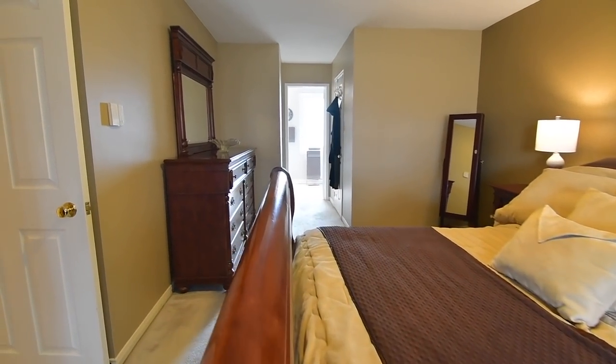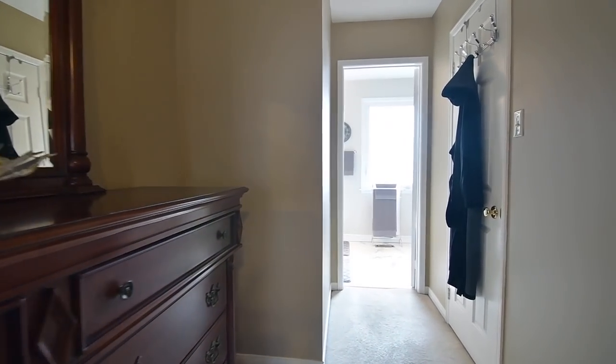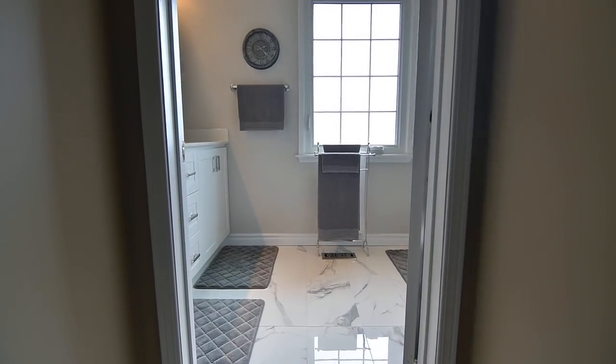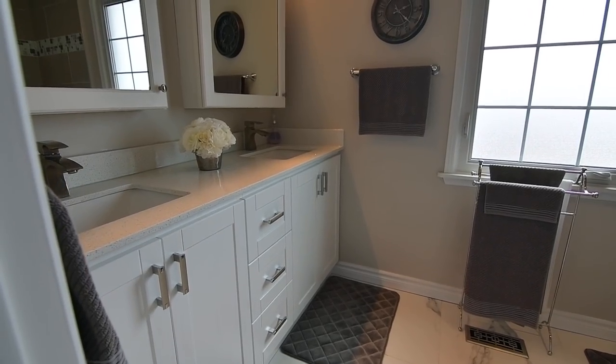In addition to a walk-in closet with organizers, this bedroom also features a gorgeous en-suite washroom with porcelain flooring, his and her toiletry cabinets, sliding glass shower doors, and mosaic-tiled accents in the bath area.